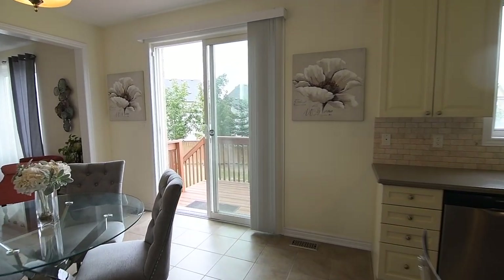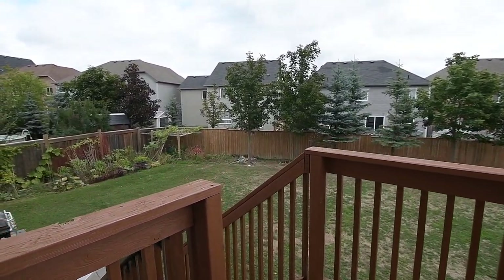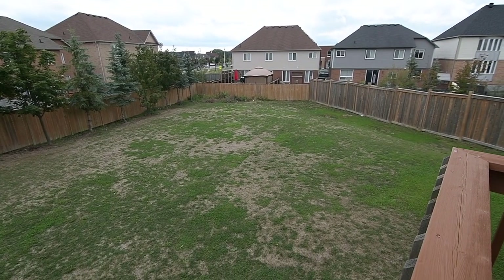The breakfast area has a sliding door walkout onto a cozy deck that is perfect for year-round barbecuing, while overlooking a massive backyard that has existing gardening beds, a tree line at the rear, and incredible potential as a future outdoor oasis.